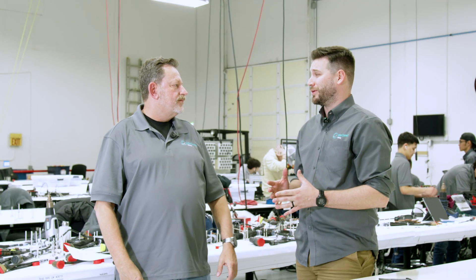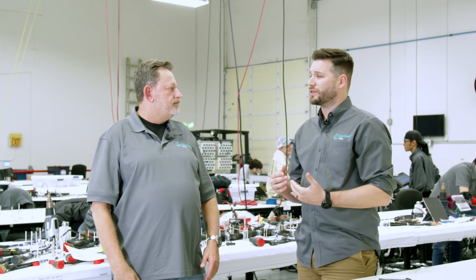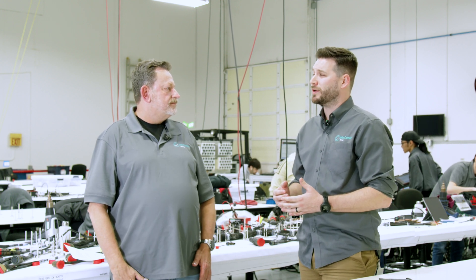Wow Joe, that's an extensive manufacturing process. Speaking of quality assurance, what quality control measures does Interconnect Wiring take to ensure that every wiring harness and electrical panel is mission ready?